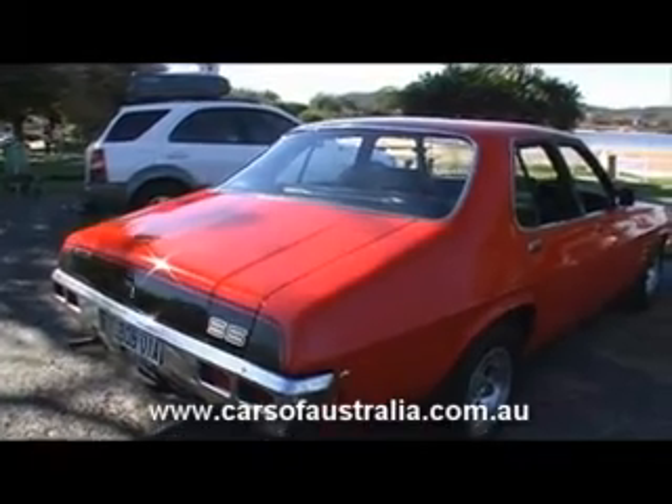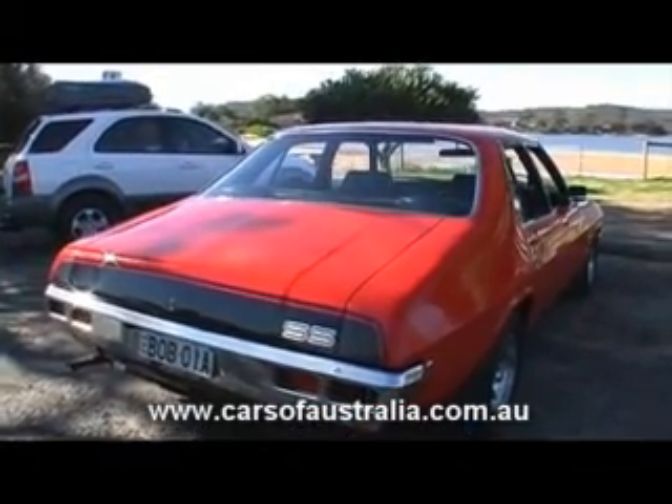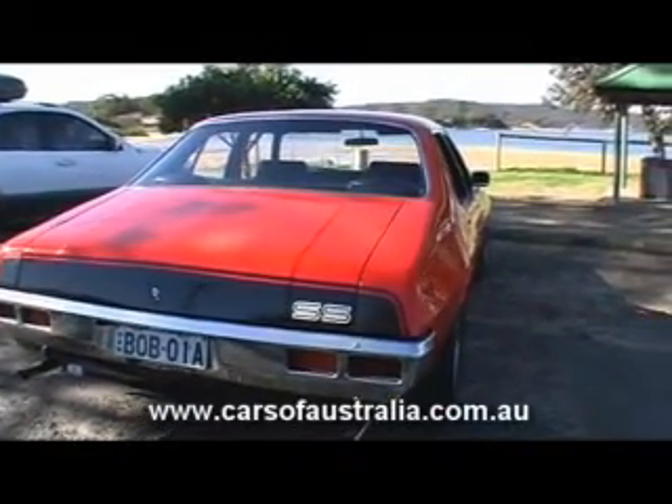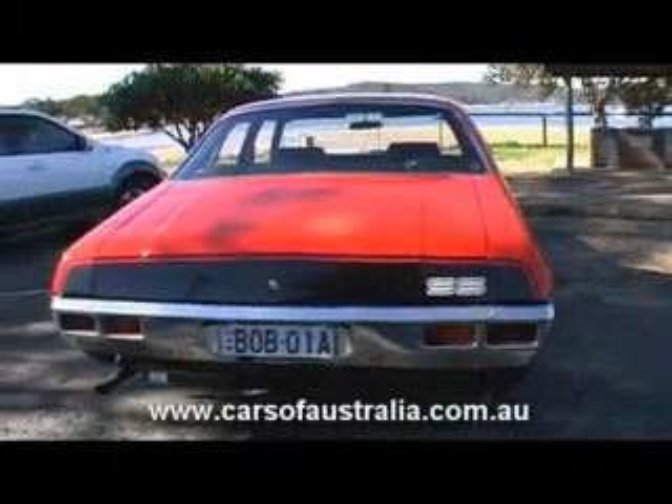It was about 2 or 3 years ago we decided to pull it out, clean the dust off it, fix up the brakes and the clutch and just about all the hydraulics and replaced the hoses. And finally got the old girl back on the road.